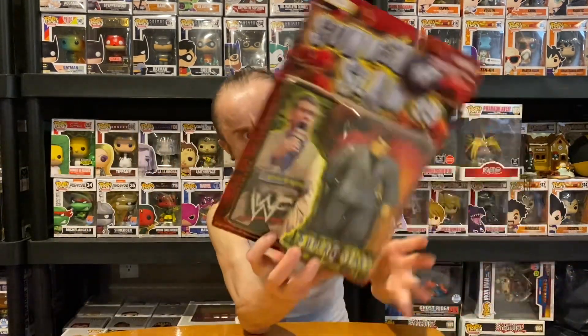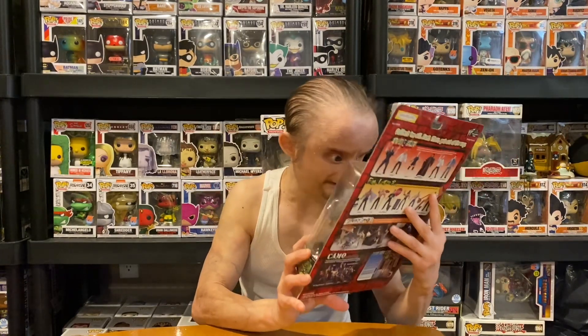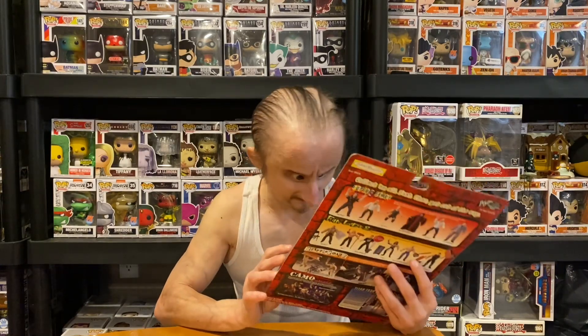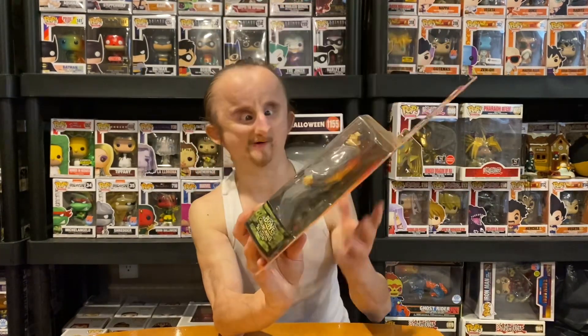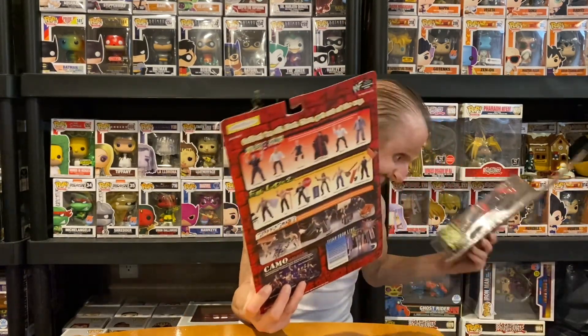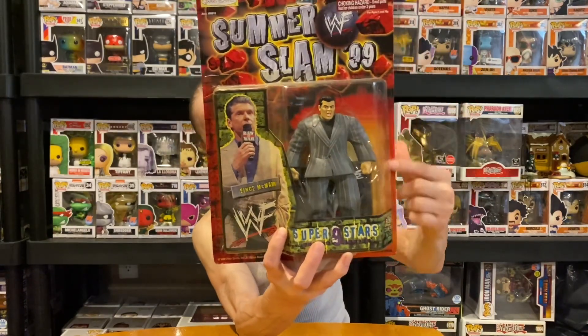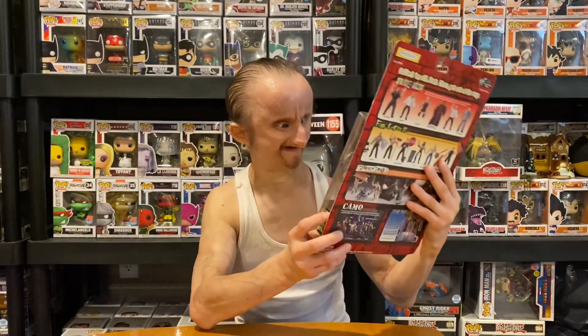Next, we got Vince McMahon, and he comes in a suit. Does he have a mic? I thought he did — I used to have one with the mic in his hand. But this isn't it. He's looking a little thin in his suit, or maybe the suit's a little big for him. But it's a cool figure. All the figures have like a little WWF platform backing him.